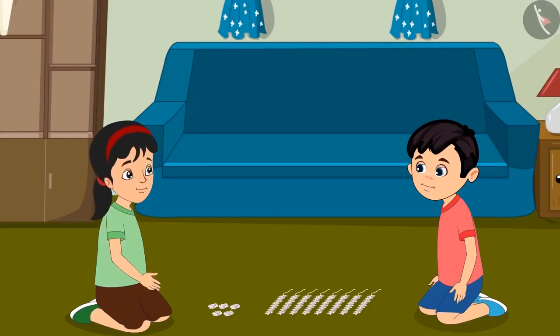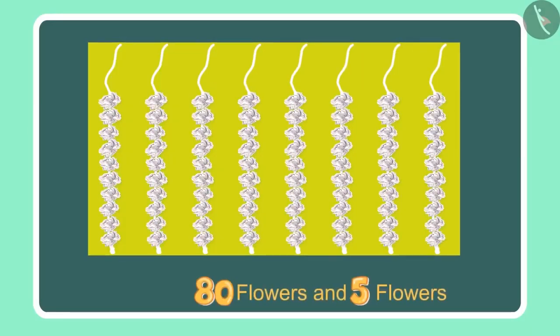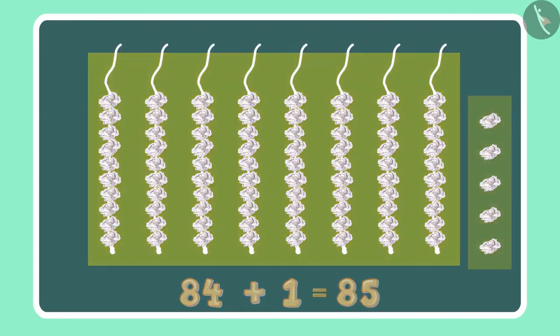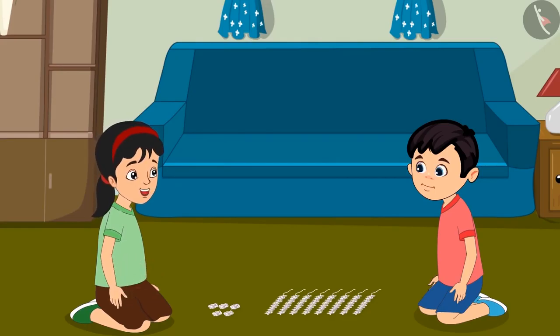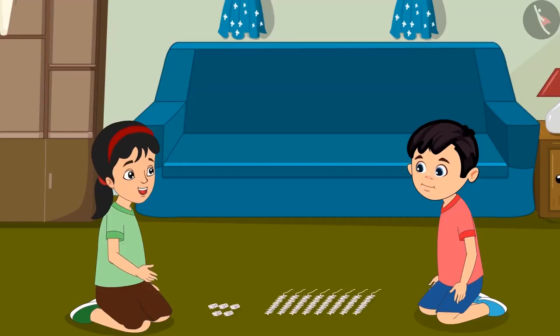Oh, Chotu. Look, there are 5 more flowers here. Let us count these as well. Alright, so we had 80 flowers and 5 more would mean 81, 82, 83, 84 and 85. The total is 85 flowers. Chotu, can you tell how many ones and tens there are in 85? Yes, 85 has 8 tens and 5 ones. You are right, Chotu.